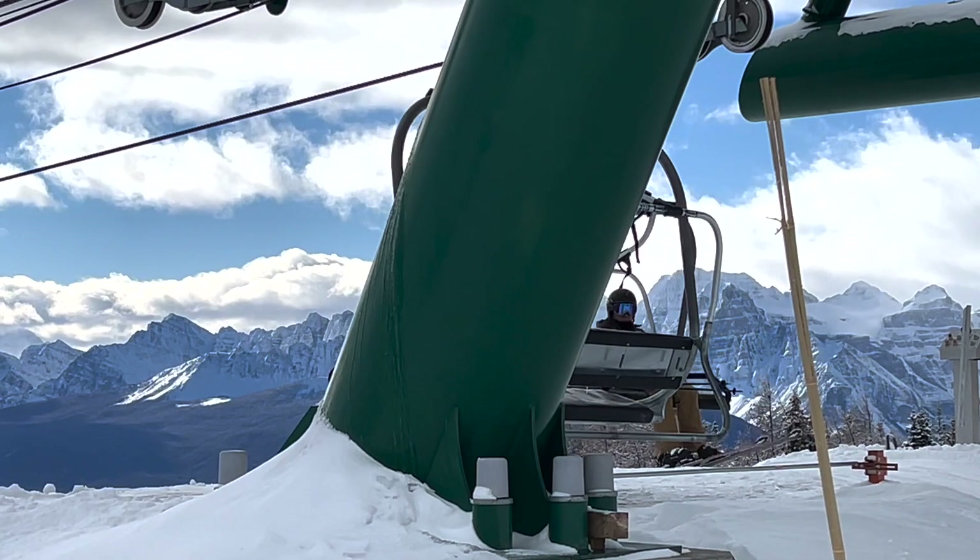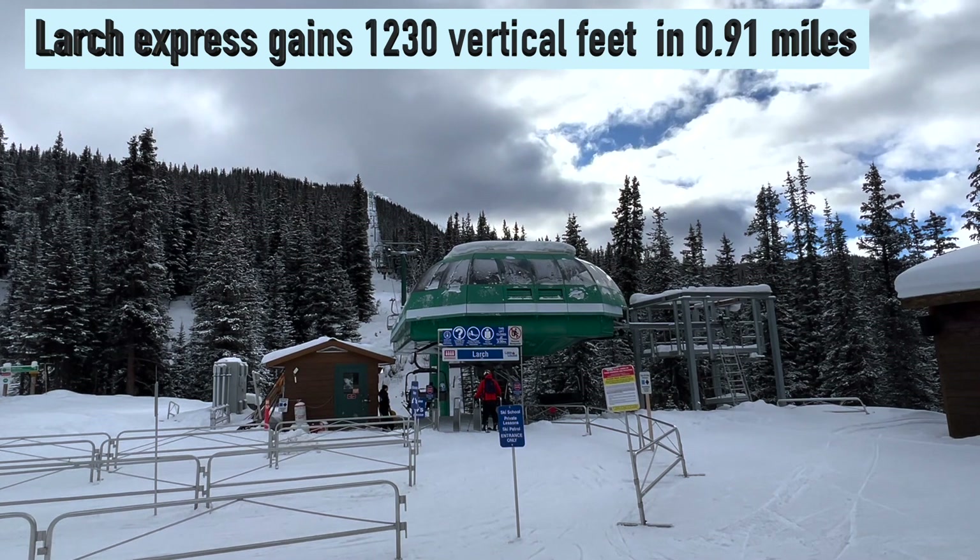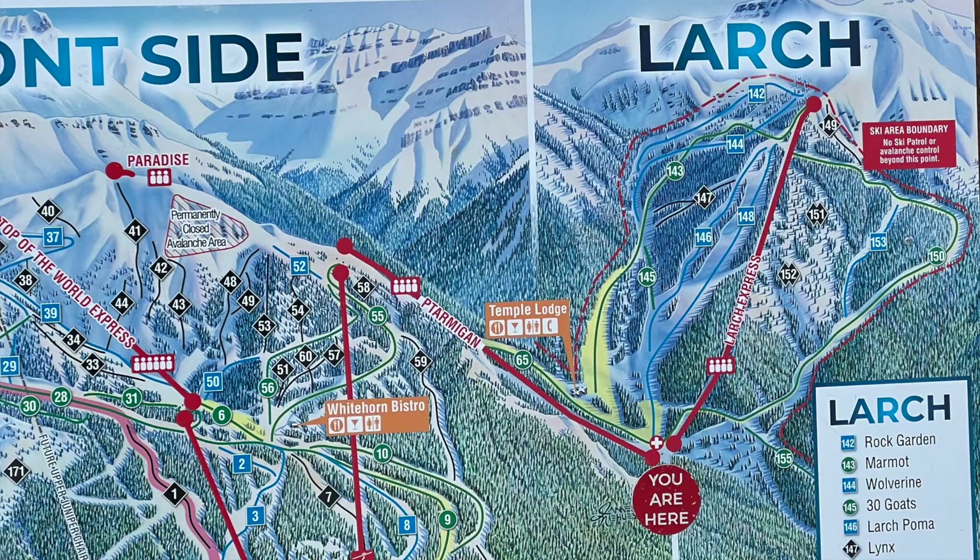The Larch Express Chair gains 1,230 vertical feet in just under a mile. Larch serves green, blue, and black runs.